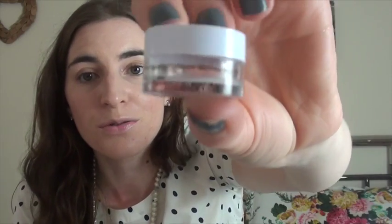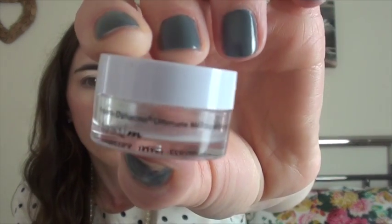Another eye cream I used up was a sample - I had two samples of it and absolutely loved it. But this stuff is so expensive, like £50 or something for about 30ml. It's by Murad - the Hydrodynamic Ultimate Moisture for Eyes. Honestly this stuff was just amazing - so brightening and tightening, really creamy and it just soaked in. But it's so expensive so I probably won't ever buy it.